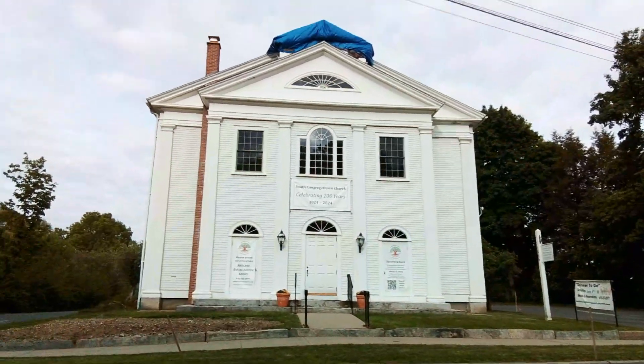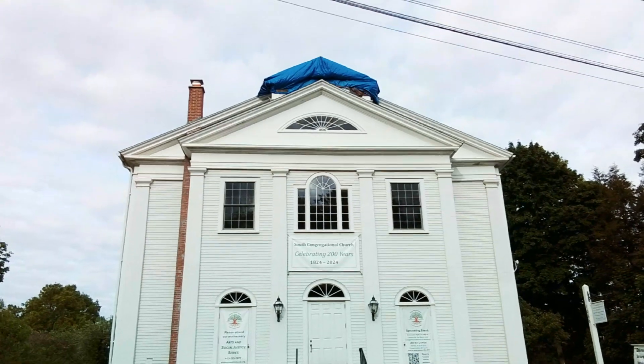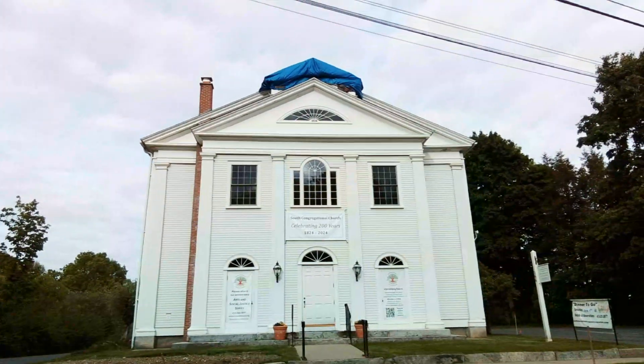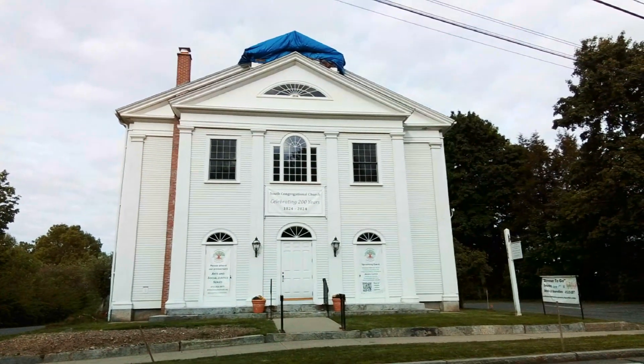Sadly, if you had come out here last year, the steeple would have been intact. They took it off and they're repairing it, and they'll put it back. So sadly, you don't get quite the look you're supposed to be getting.